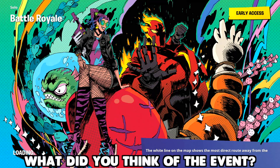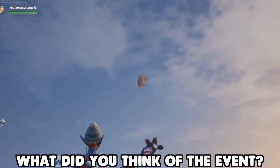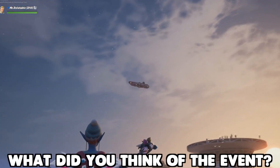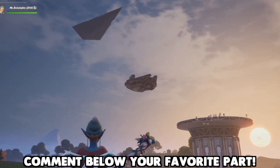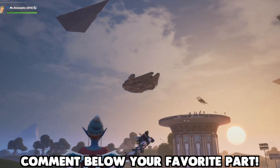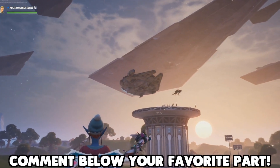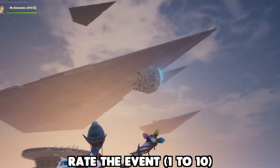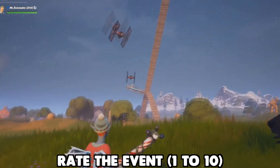Before I show you guys the skins, let me know in the comments down below — what did you guys think of the Star Wars event? It was pretty crazy, I'm not going to lie. I didn't expect all of that stuff to happen. I honestly just expected to watch a scene from the movie and then it would end. But there was fighting in the air, TIE fighters crashing all over the map, lightsabers are in the game — this event brought a lot of cool stuff. Rate it 1 out of 10, I would love to know.